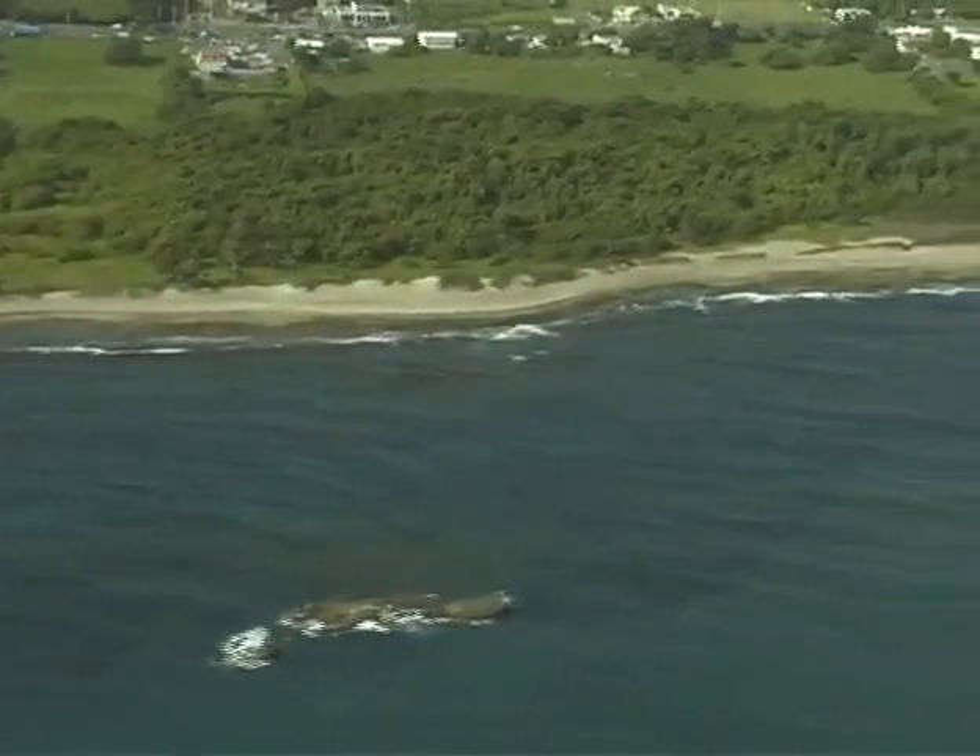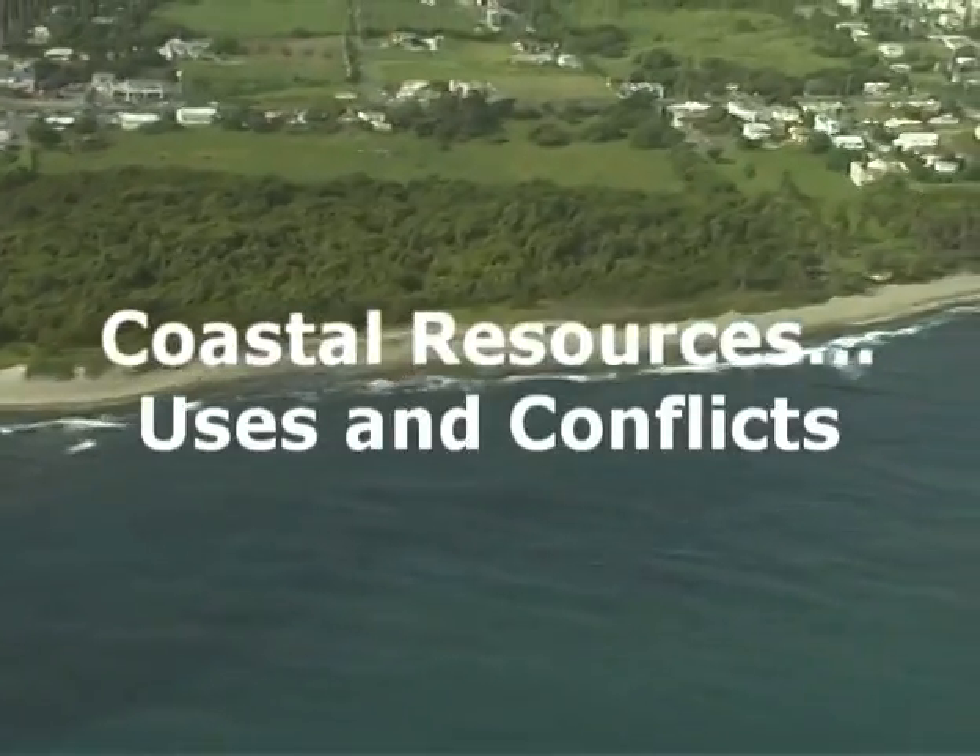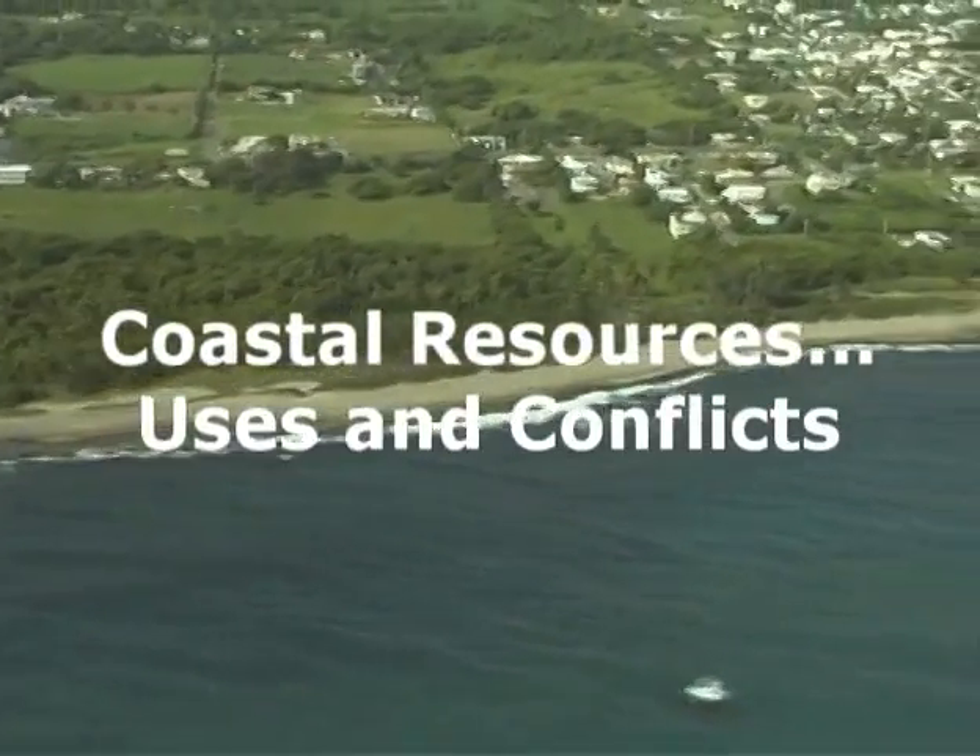We invite you to watch the coastal zones of Puerto Rico, present uses, and future challenges.